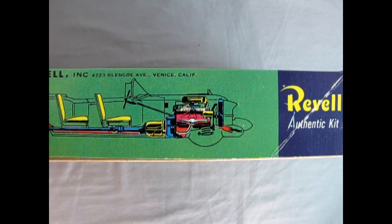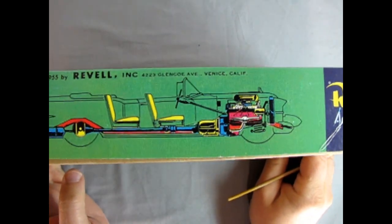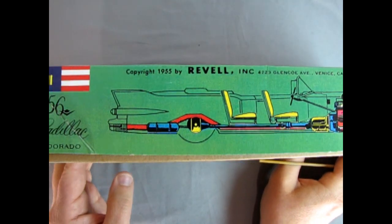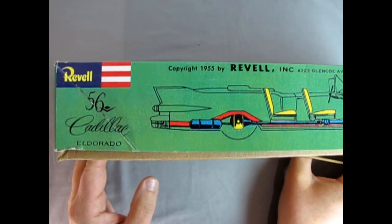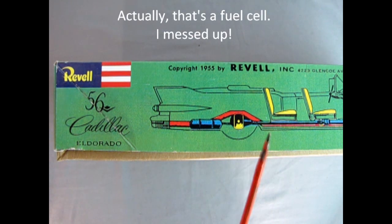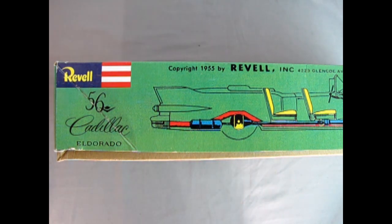On this side of the box we get a wonderful cutaway side-view illustration of the car showing the engine, transmission, seats, rear suspension, and shock absorber tank. This is for the air ride suspension that Cadillac had back in the day — a really wonderful side view with everything illustrated.